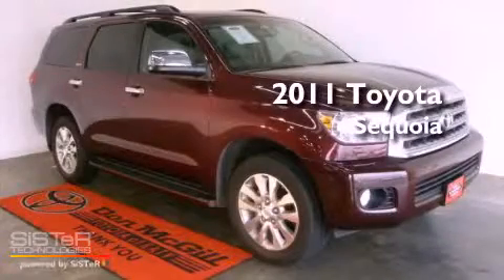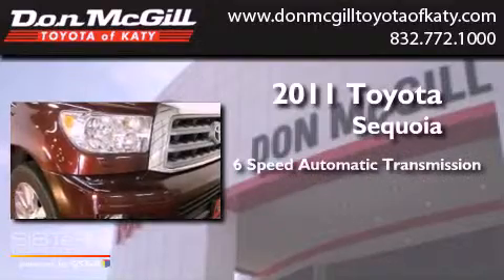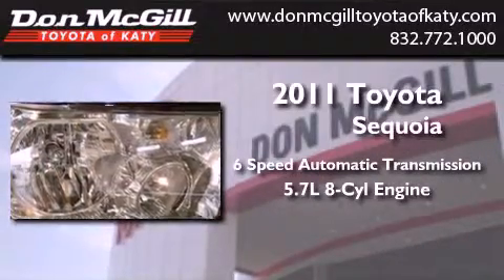This is a 2011 Toyota Sequoia. This SUV has a 6-speed automatic transmission and a 5.7-liter V8.